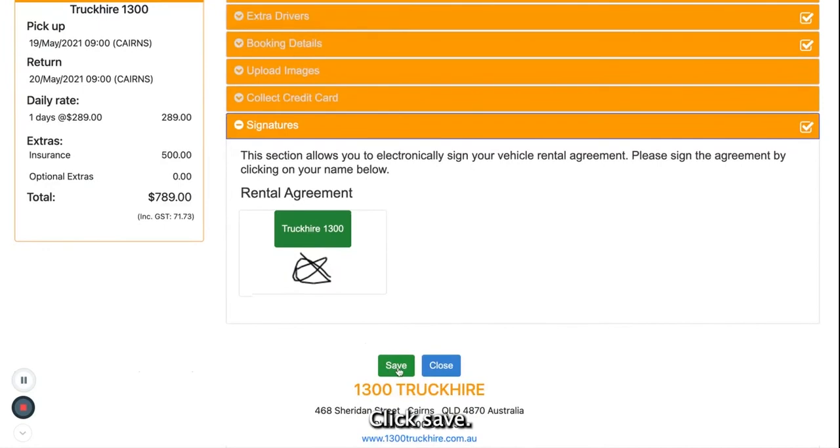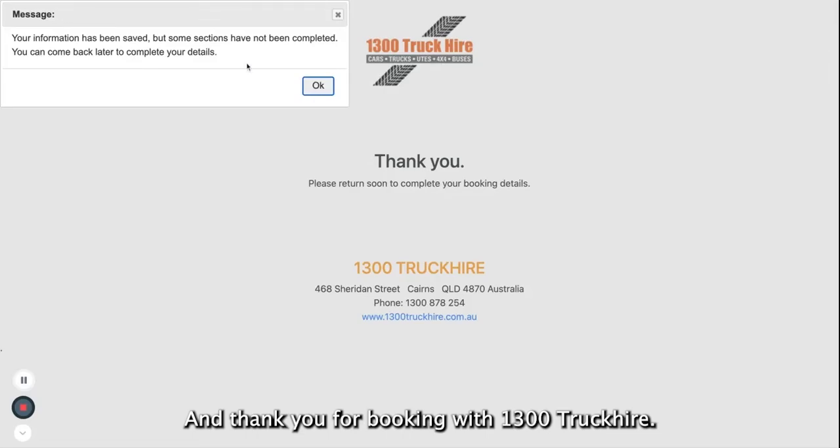Click save. And thank you for booking with 1-300 Truck Hire.